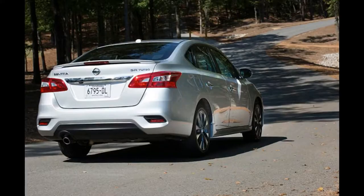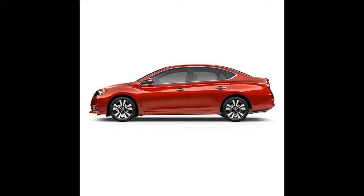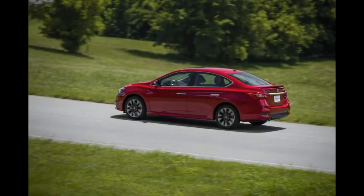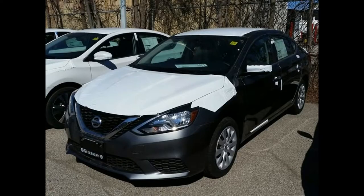2017 Nissan Sentra Model Overview. New for 2017: after an extensive refresh in 2016, the standard Sentra models are largely unchanged. A new premium technology package is available for the SR and SL trims, thicker glass helps quiet the interior, and the center console has been redesigned for more storage space. Nissan introduced two new sporty models for 2017: the Sentra SR Turbo and Sentra Nismo.